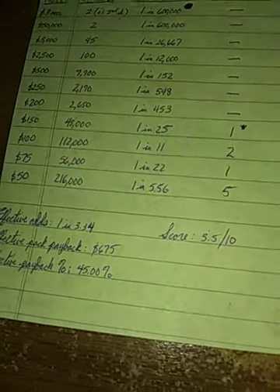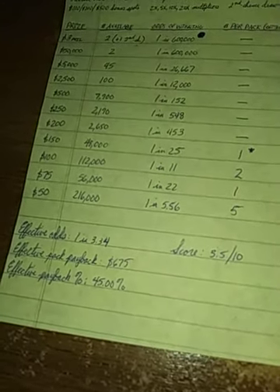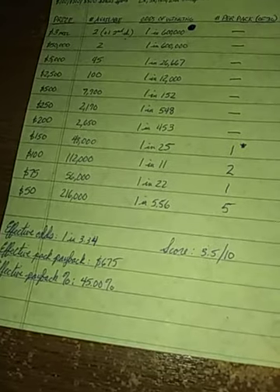Colorado Lottery, you have got to do better. I cannot in any good conscience recommend this game. I give it a score of 3.5 out of 10, and the only reason I give it that high is because of the odds of winning $500. Other than that — no. It's lousy.